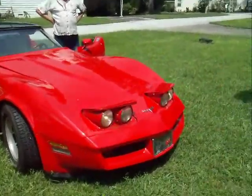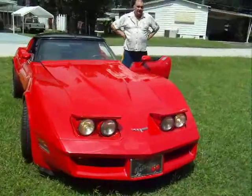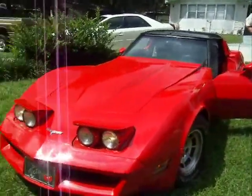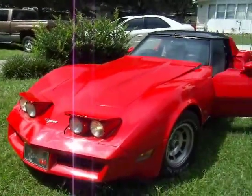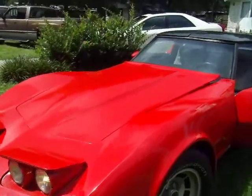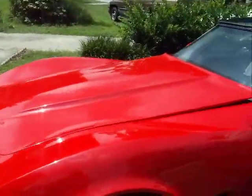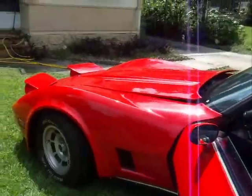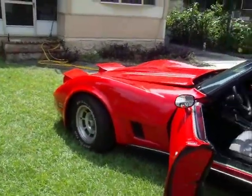He just had the air conditioning fixed — new compressor, looks like a new alternator on it. Starter's new. Belts and hoses are all replaced.